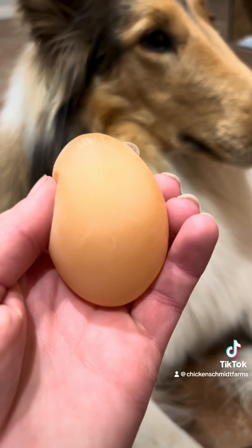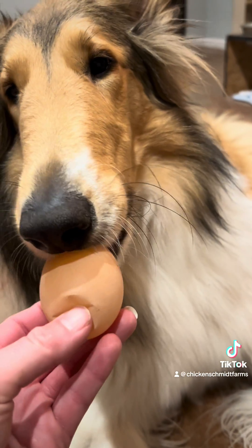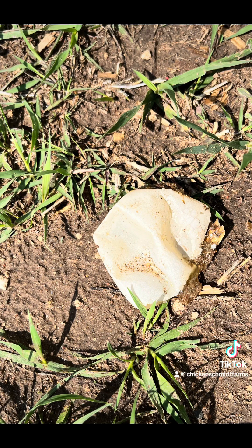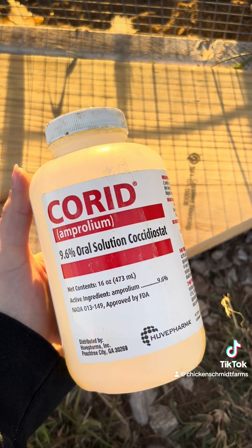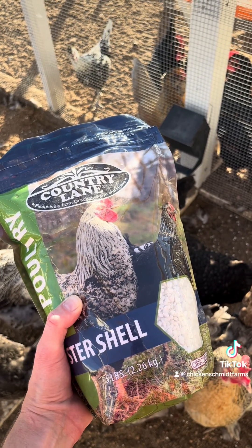A soft shell egg has a thin layer of calcium deposited onto the shell membrane. Soft shell eggs can have many causes: a diet high in phosphorus, moldy feed, salty water, vitamin D deficiency, old age, or calcium deficiency. It's not uncommon to see soft shell eggs after finishing a treatment with cord as a result of vitamin depletion, or when fed an abundance of spinach or other treats high in oxalic acid.